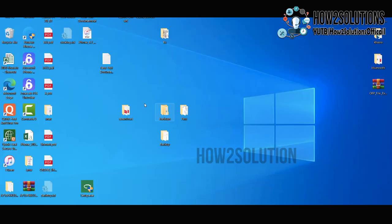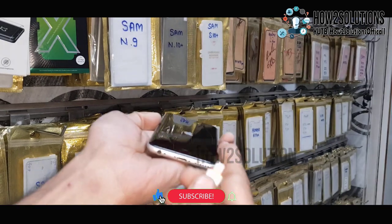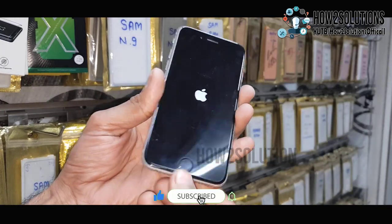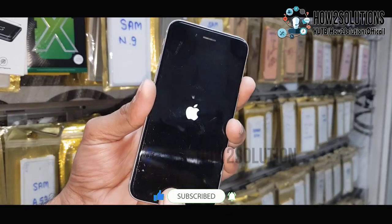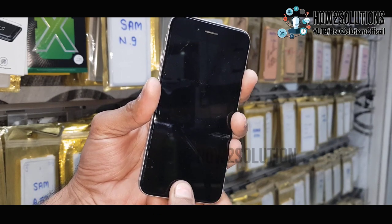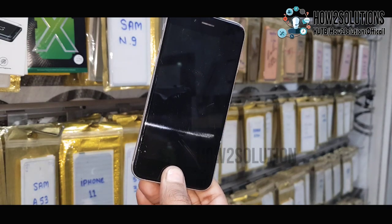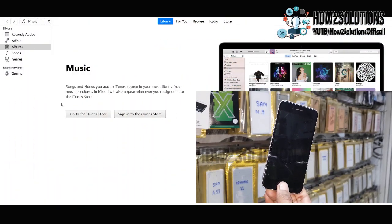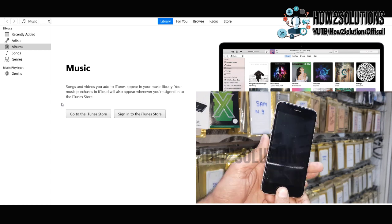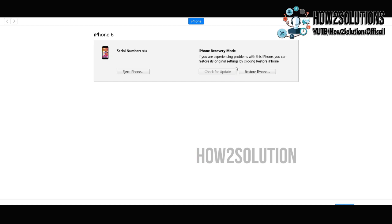I have already downloaded the firmware — you can see here, this is my firmware file. Now, first of all, you have to put your device into recovery mode or DFU mode. Just press the home key and power key together, then keep pressing the home key. After 10 seconds, release the power key and keep pressing the home key for DFU mode. You can see here, my device is now connected in DFU mode.